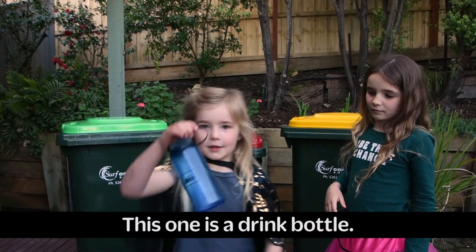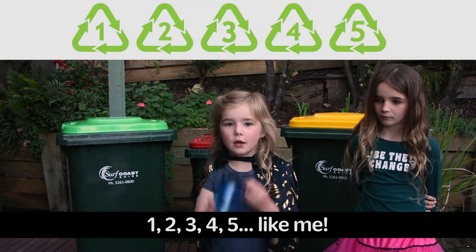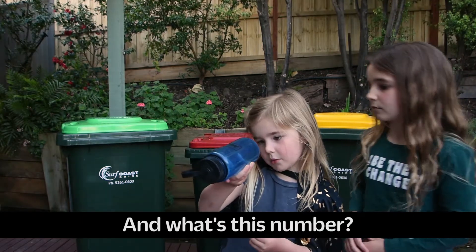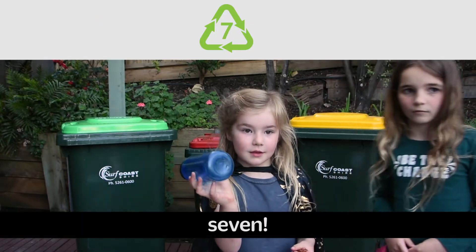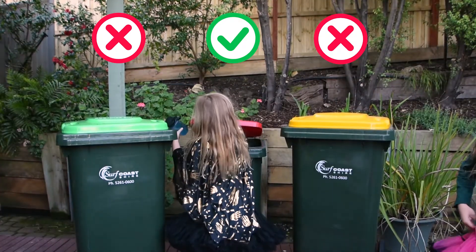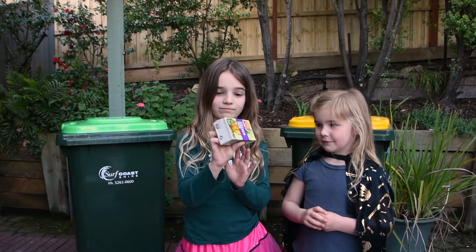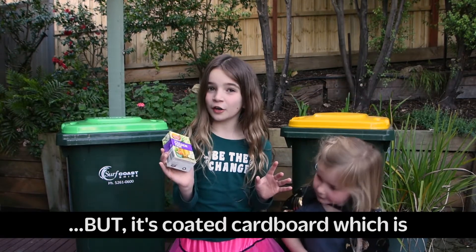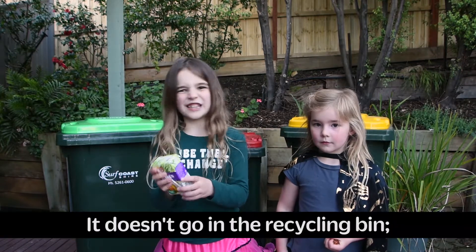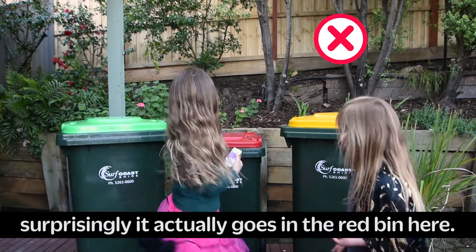This one is a drink bottle. To go into the yellow bin, it has to have a number 1 to 5. What's this number? Seven. So because it's a number 7, it can't go in the yellow bin. What does this go in? It's cardboard — but it's coated cardboard, which is cardboard that has had liquid in it. It doesn't go in the recycling bin. Surprisingly, it actually goes in the red bin.